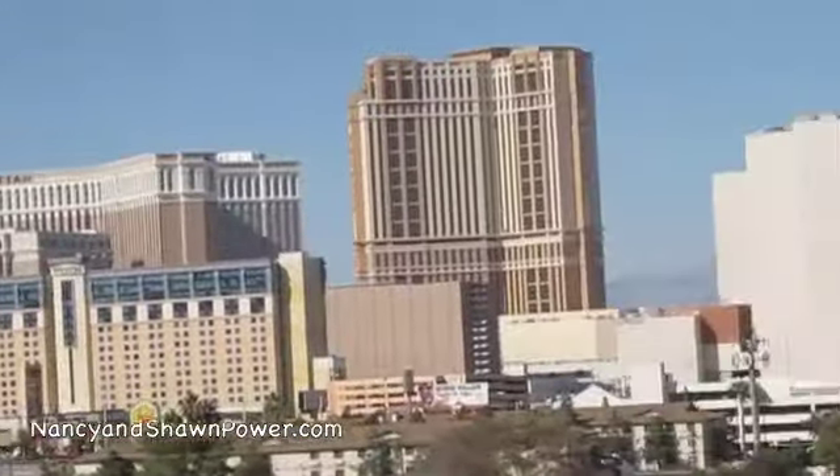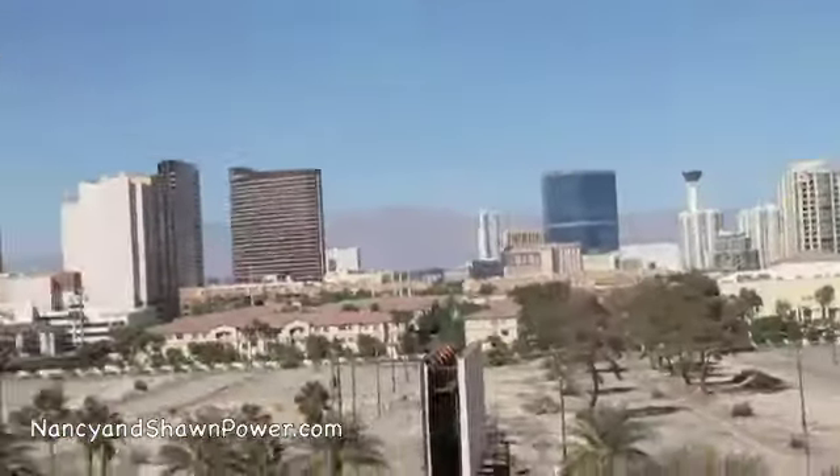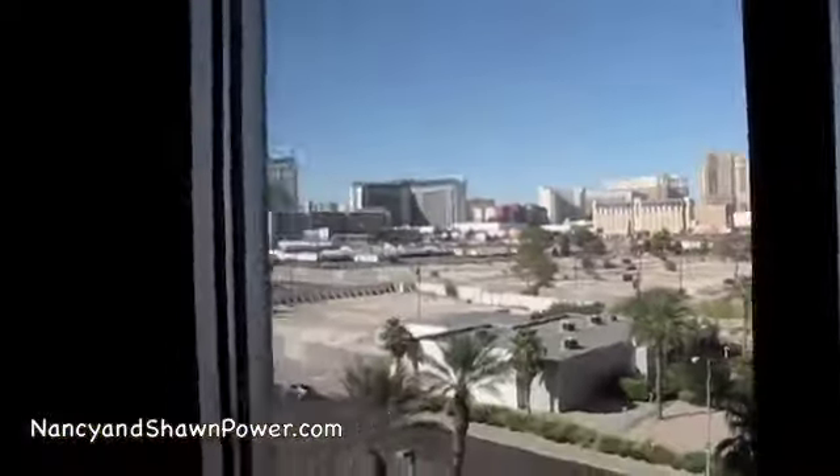We've been to Vegas now six times, and it's the first time we actually didn't stay on the strip. But we really enjoy it because you're not in the middle of the craziness 24/7. Last time we were at New York, New York — small hotel room, expensive. You had to pay resort fees, you had to pay to go to the gym. Here there's no charge for the gym, no charge for parking, no charge for Internet.